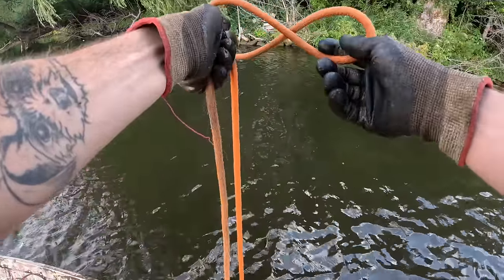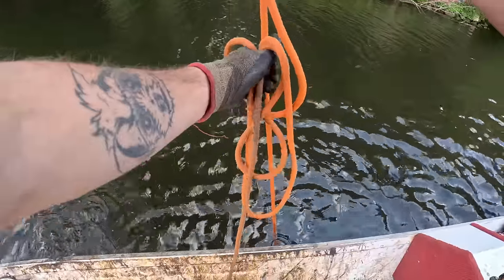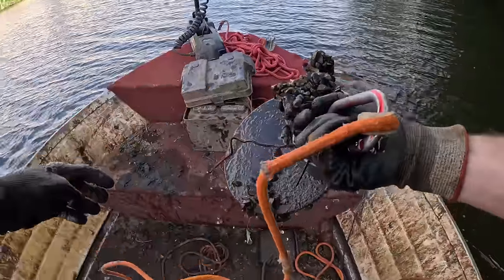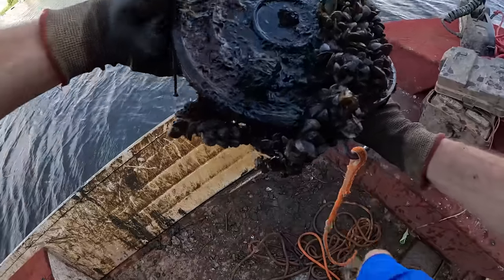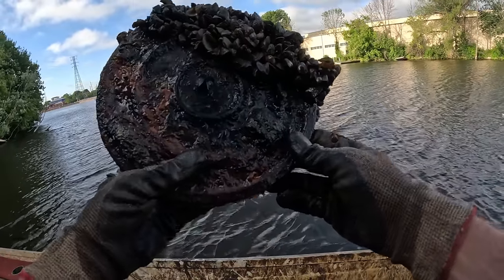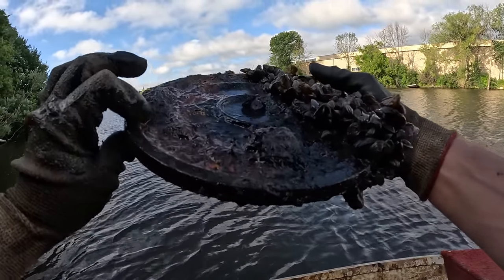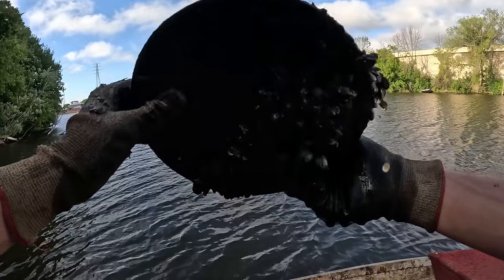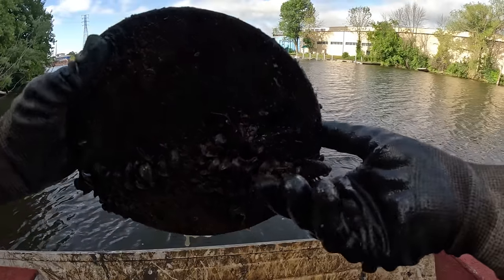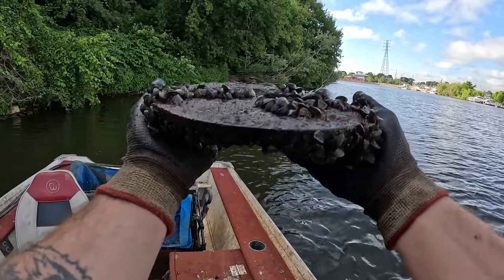Oh my gosh, we must have just hooked something — yeah, that's heavy. Look at this — some kind of disc-looking piece. What in the world? Tons of clams on top of that thing. That is a pretty thick solid steel plate — it's flat and smooth on the top with a little notch cutout. This thing is solid steel. Some kind of circle plate off of something.